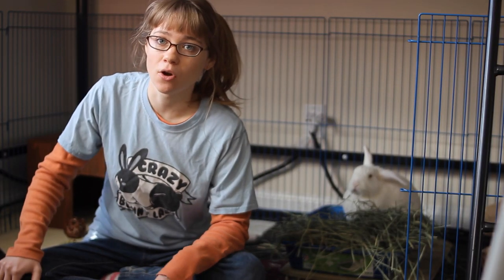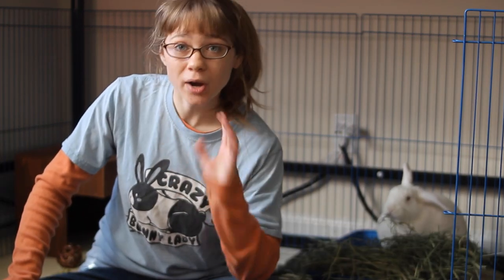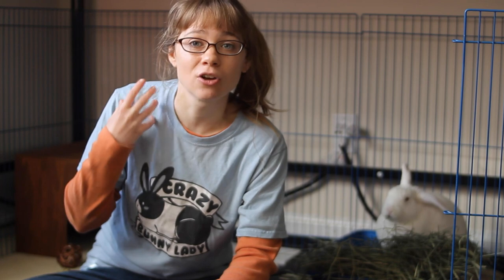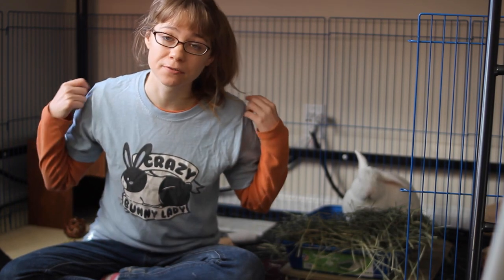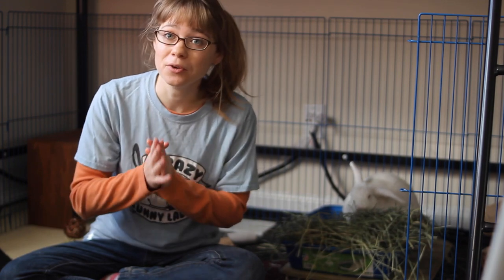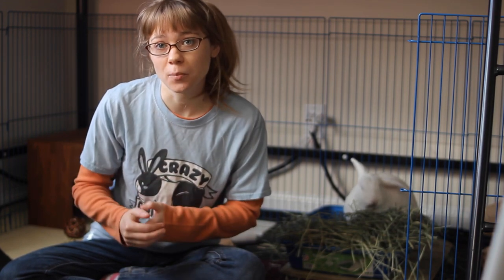Most of the time rabbits will shed their coat over the course of a couple of weeks to a couple of months. But rarely, every once in a while, there will be a rabbit that sheds it all at once — this is called a coat blow. A coat blow is when your rabbit is shedding their coat so fast that they essentially have bald spots because the new coat isn't coming in as quickly as the old coat is falling off. That is also normal, so don't be too worried if you see bald spots while your rabbit is shedding, as long as the new fur starts to come in after a couple of days.